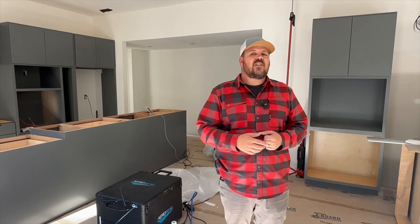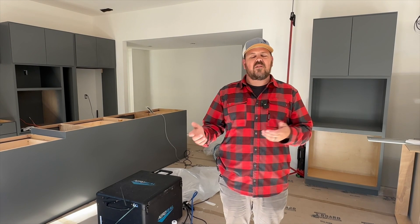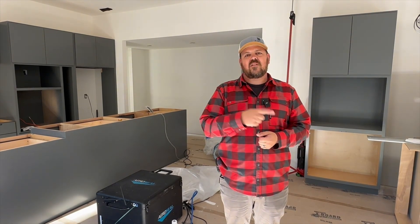Thanks for watching today. Don't forget to check out the Unbuild It podcast with Steve Basic, Peter Yost, and myself, talking about building, building science, and the business of building. Don't forget to follow me on Instagram. Until next time, thanks for watching.